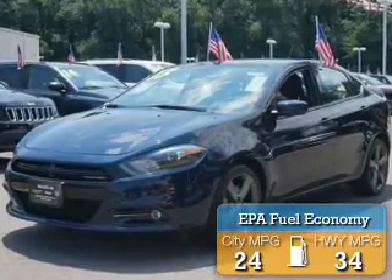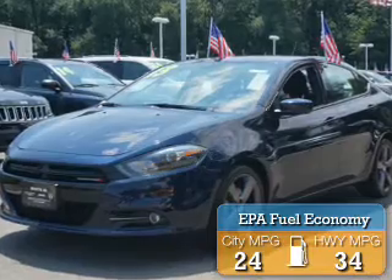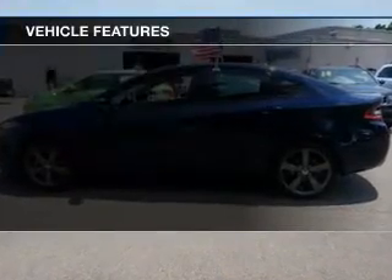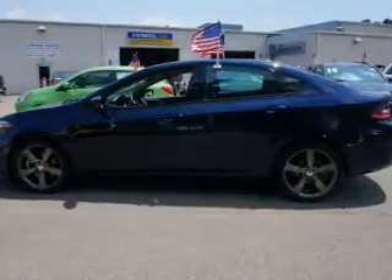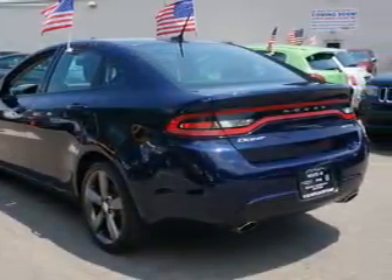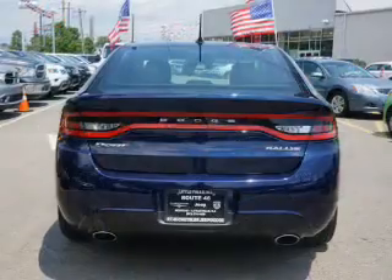Great fuel efficiency saves you money by requiring fewer trips to the gas station. The features include electric trunk, remote start, dual temperature controls, a trip computer, child restraint seats, air conditioning, power windows, and power steering.